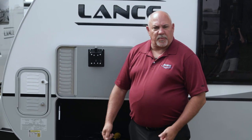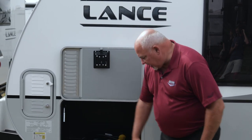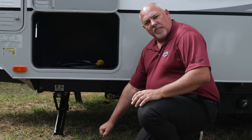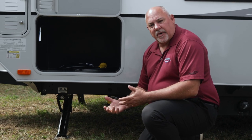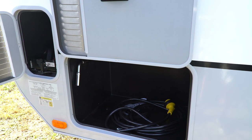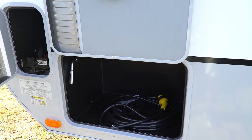This way you can move your portable generator outside. It also has a convenient toy lock down at the bottom here, so you can put your generator down and lock it up so nobody would steal your generator. This product is available on everything from our 16-footer on up in our travel trailer line, new for 2020.